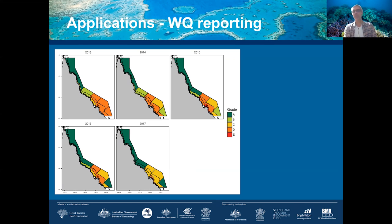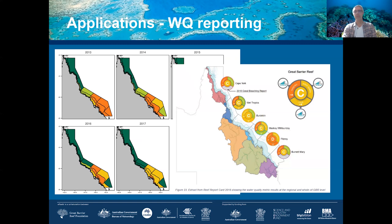For example, we're supporting reporting within the Reef Report Card, providing the marine water quality components. That's an example of the report card output.